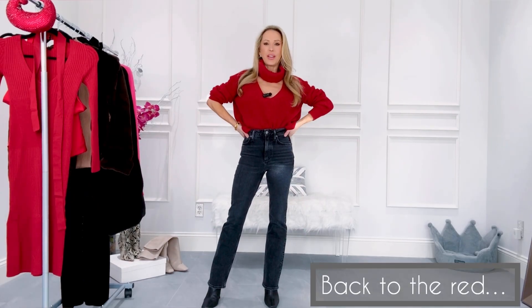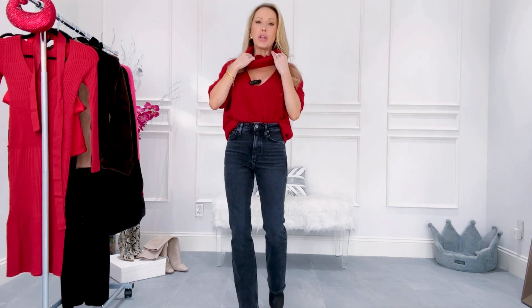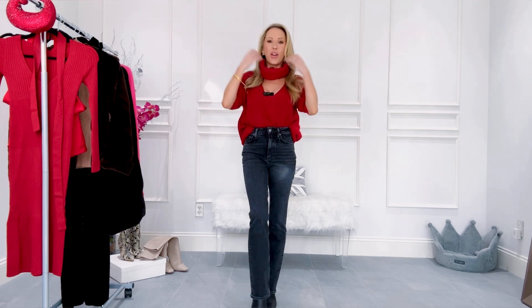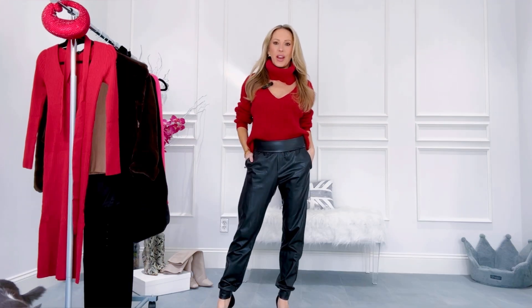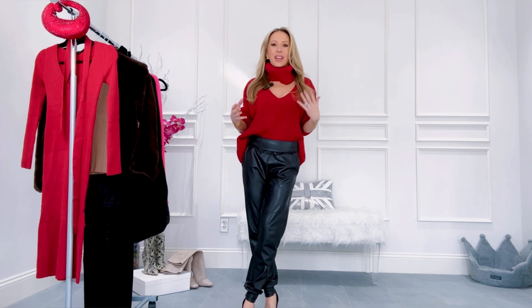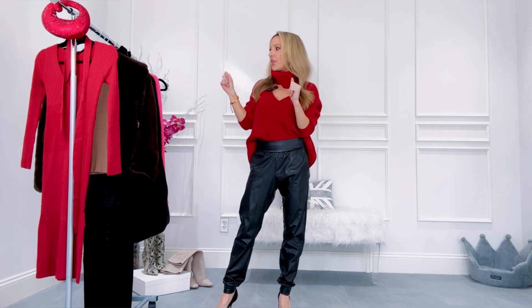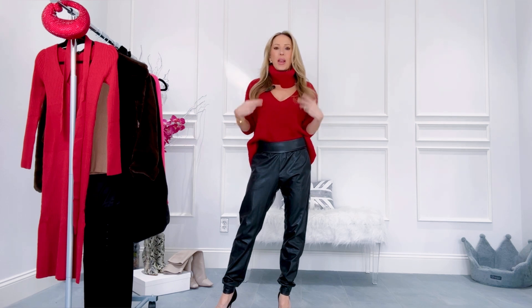Another way to embrace the red colour trend is something like this red sweater. What I loved about it is it's a bit different — the cutout makes it a little more trendy and stylish. It's a really thick ribbed knit sweater, and it was loose enough for me to wiggle into rather than pull over my head. You can obviously wear this with the leather joggers and check off two trends in one — here's how I'd style the red sweater with the leather joggers. Lots of ways to get use out of both pieces, mixed and matched.